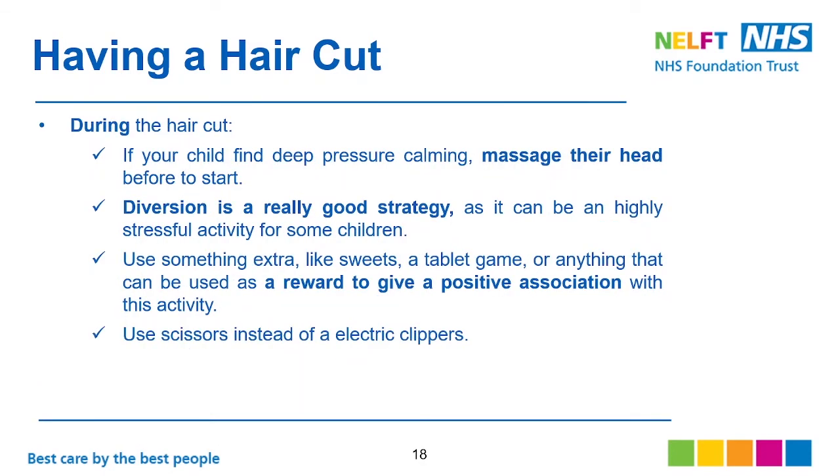During the haircut, if your child finds deep pressure calming, massage their head before you start. Diversion is a really good strategy as this can be a highly stressful activity for some children. Use something extra like sweets or a tablet game as a reward to give a positive association with the activity. Use scissors instead of electric clippers to avoid extra sensory stimulation.